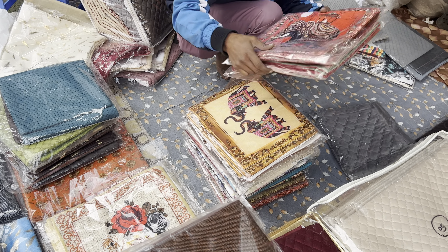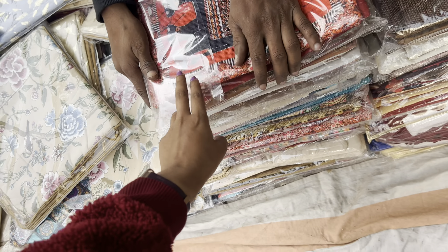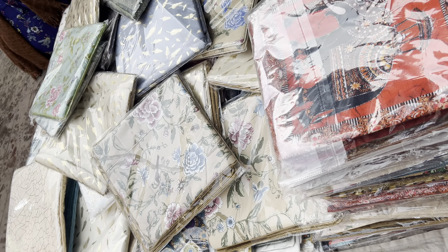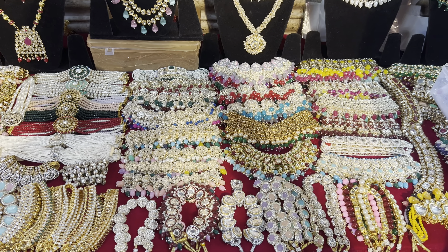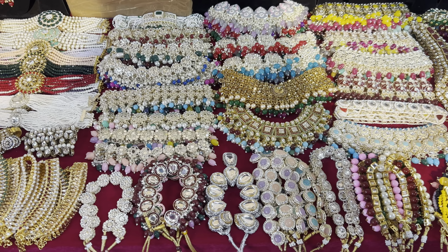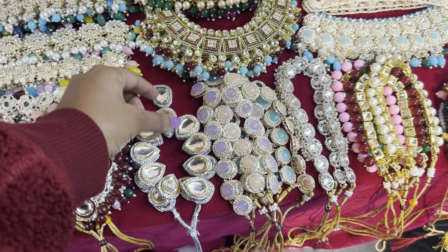Now I will show you a blouse section. There is a maximum famous shop that has 7-8 blouses. This blouse is 1,500 rupees and you will get a lot of different articles there.